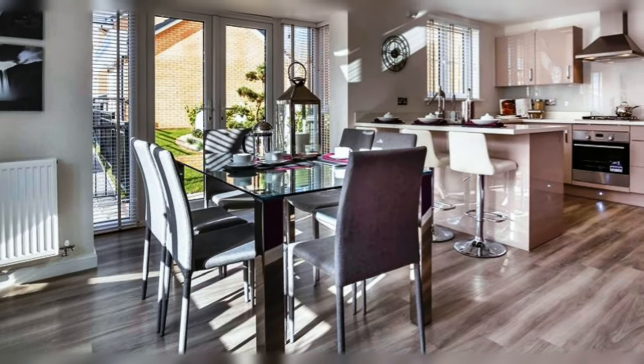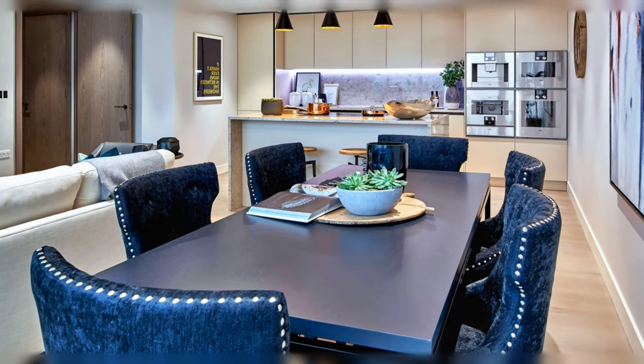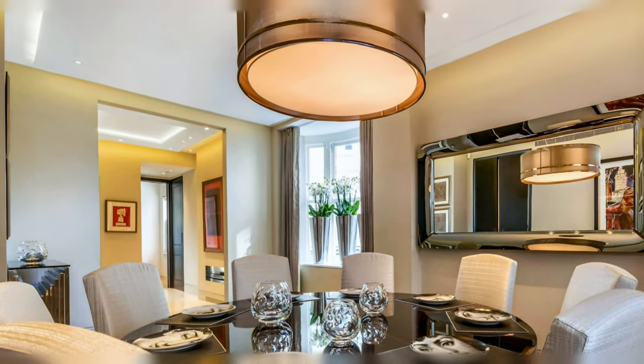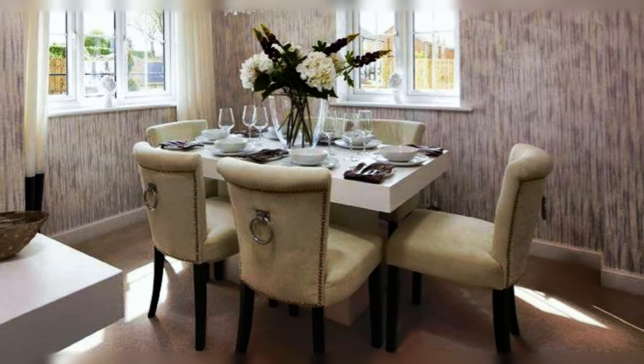Modern and elegant open space with glass top table and modern chairs with tall backrest. Elegant dining area with blue table and chairs. Large and elegant dining room design, beautifully furnished and decorated. Small corner dining area with an elegant look.